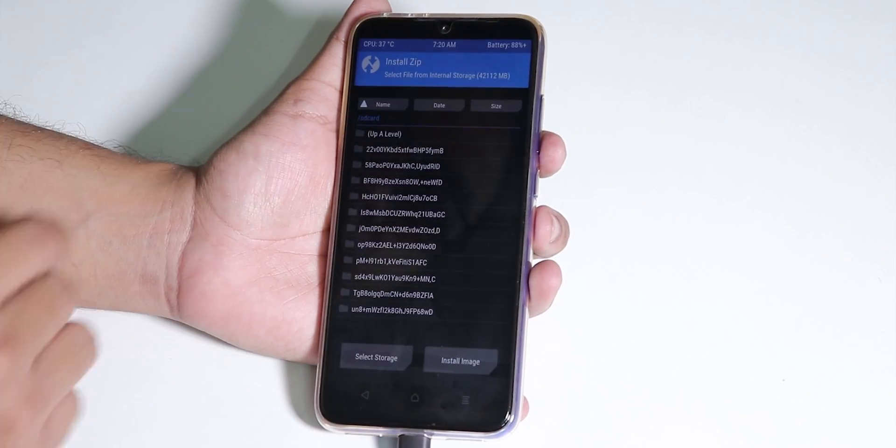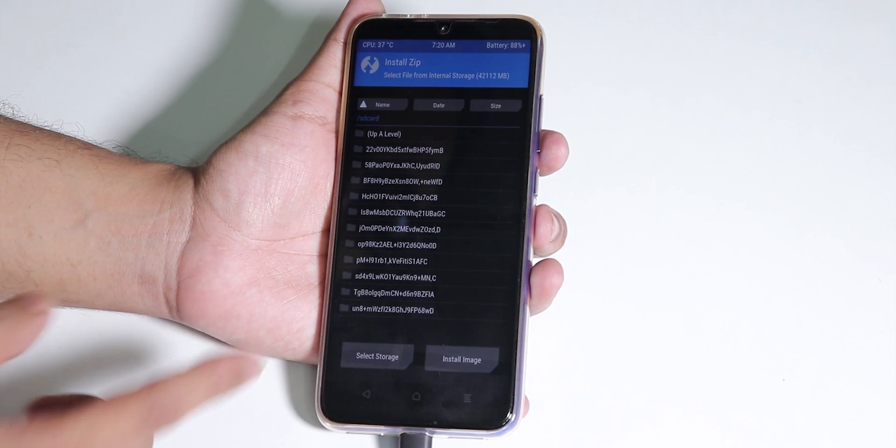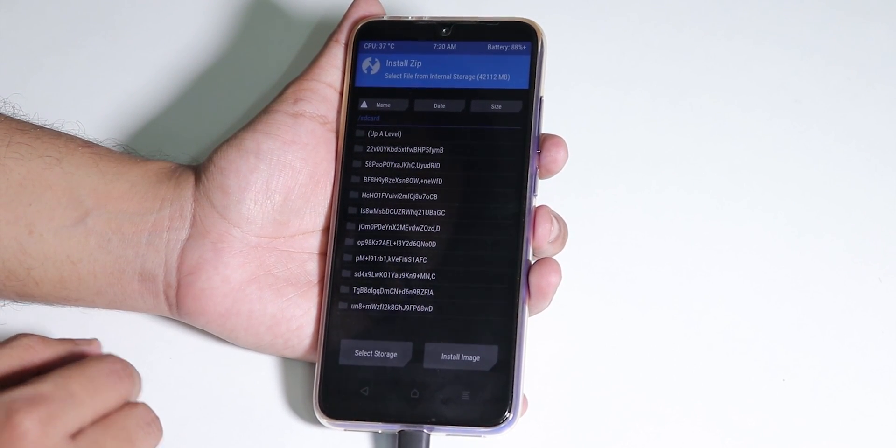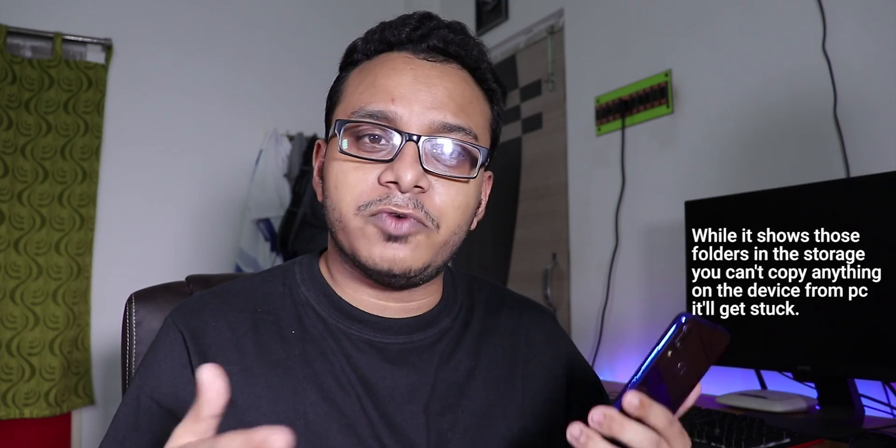Right after you've installed TWRP recovery, you won't be able to do much with it — so what's the use of getting TWRP right now? Well, after you flash TWRP for the first time and go into Install, you'll see some weird folder names like triple-8, triple-F, triple-G or similar. There's no real use of that.